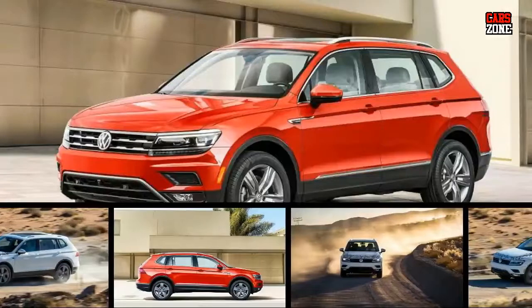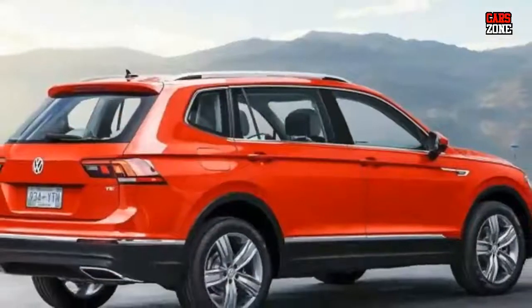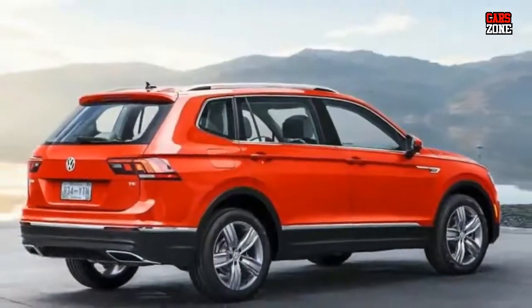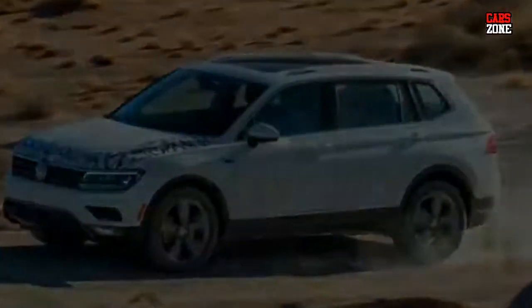About a year ago, the Volkswagen company unveiled its new Tiguan model. This model still isn't on the markets in the United States, and according to some rumors, we can expect it very soon.